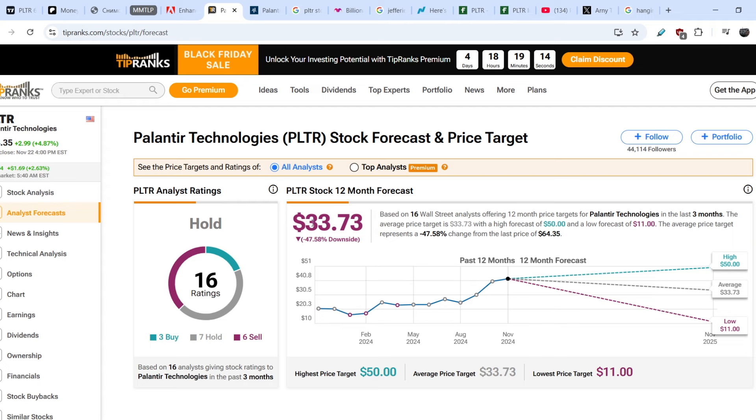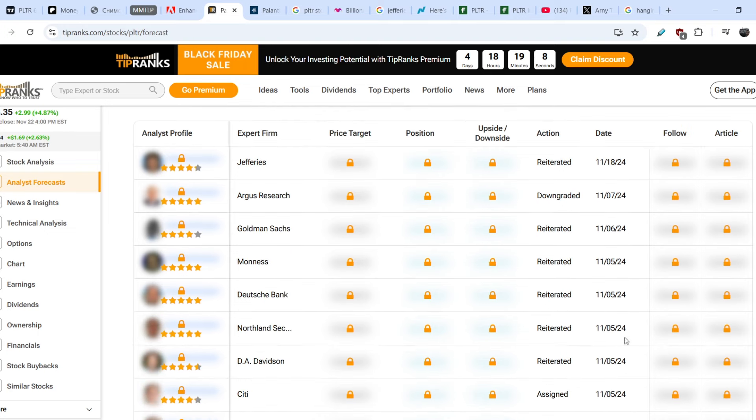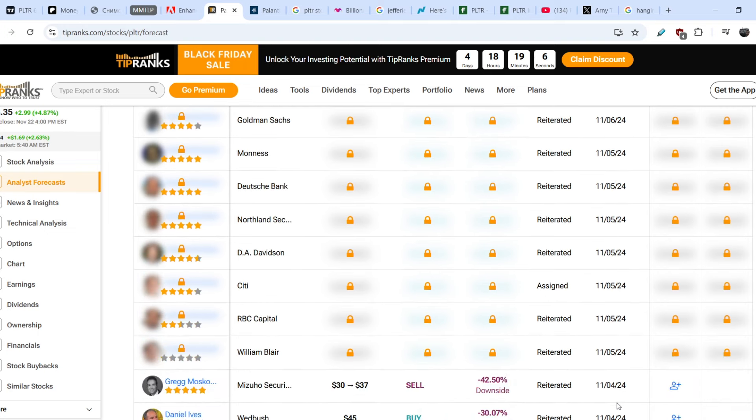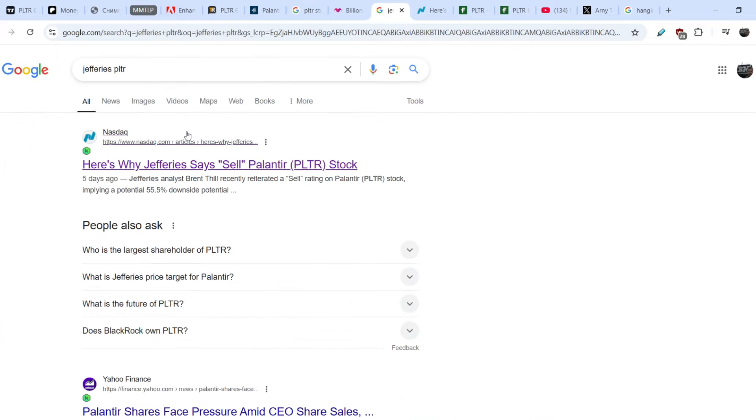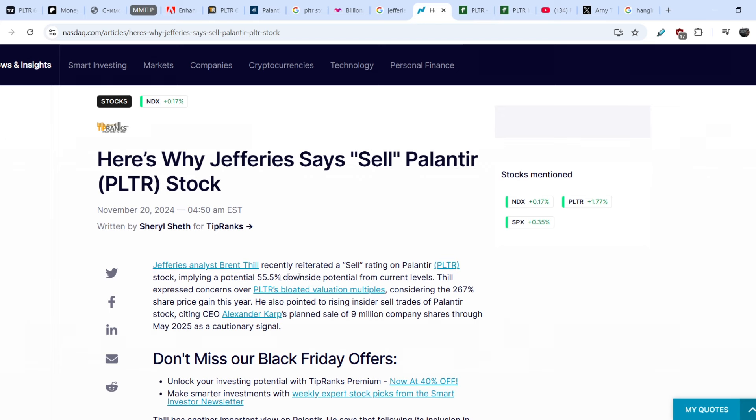The consensus analyst price target is still way below the current price at $33.73. Several analysts made updates this month, and I cannot say these forecasts are outdated. The most recent one was made by Jefferies. A Jefferies analyst recently reiterated a sell rating on Palantir stock, implying a potential 55.5% downside from current levels.